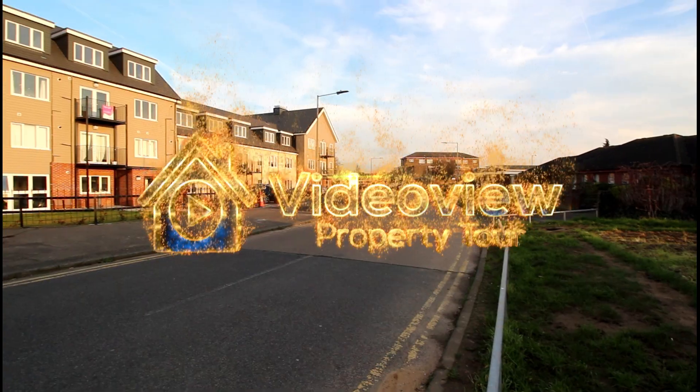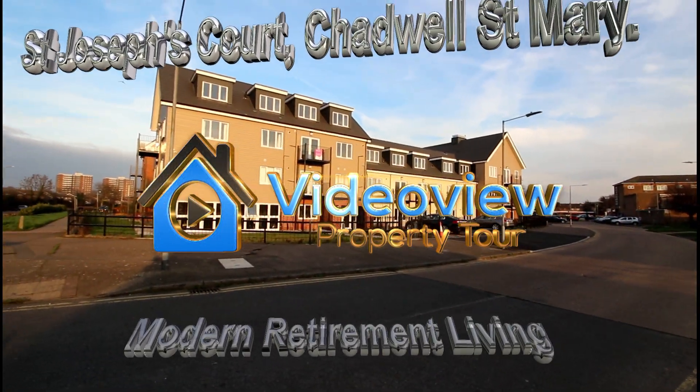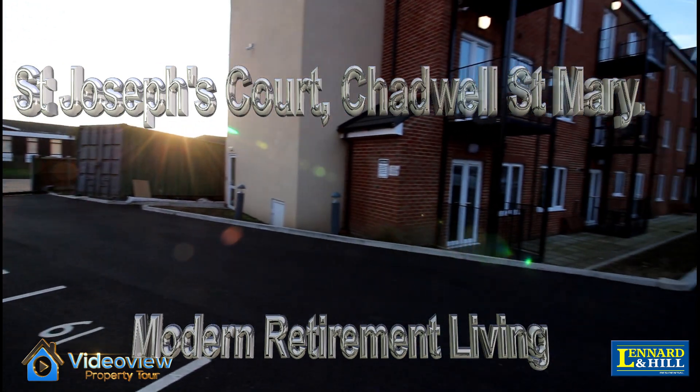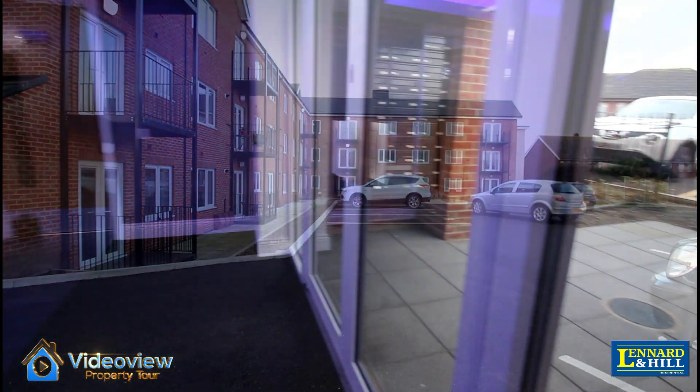St Joseph's Court in Chadwell St Mary, conveniently situated to all modern amenities. A collection of 35 apartments for modern retirement living, offering a safe and secure environment including a gated car park and gardens.